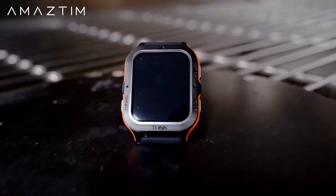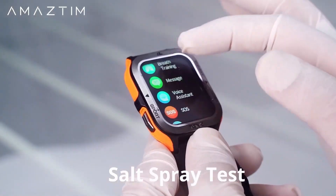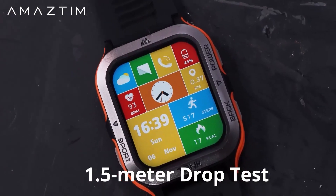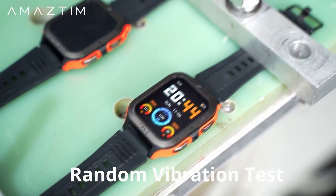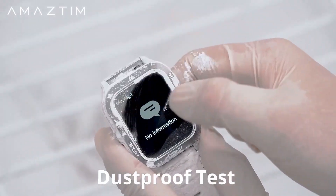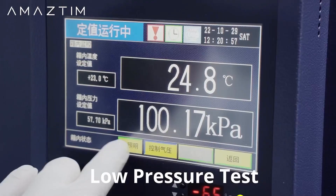This rugged military-grade smartwatch is built to withstand the elements, boasting a waterproof rating of 50 meters for worry-free wear in any environment. Stay connected on the move with Bluetooth call answering and dialing features. The expansive 1.85-inch ultra-large HD display provides crisp visuals and effortless navigation, while the built-in AI voice assistant adds convenience to your daily tasks. Compatible with both Android and iOS devices, the Amistam Smartwatch offers versatility and functionality in one stylish package.